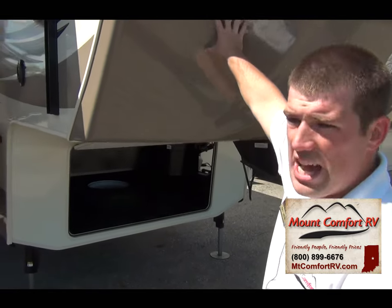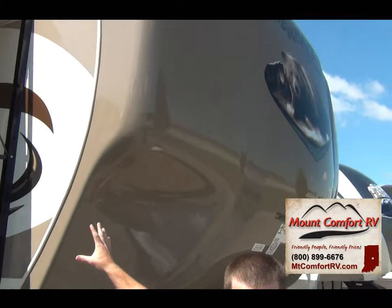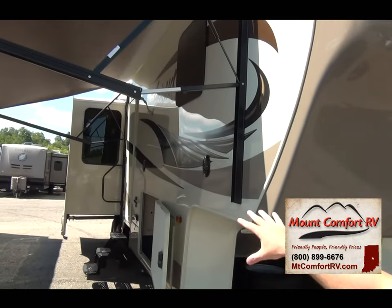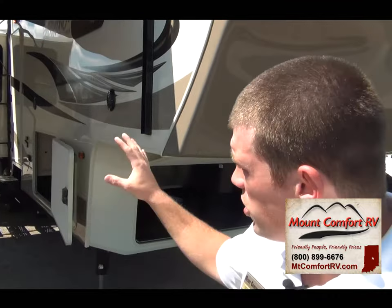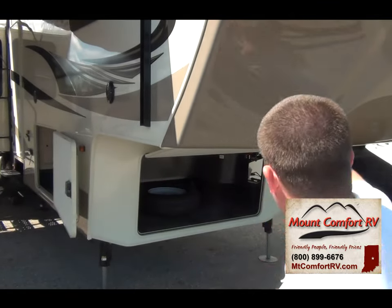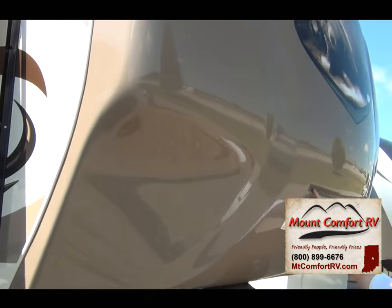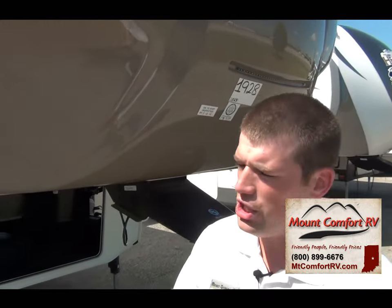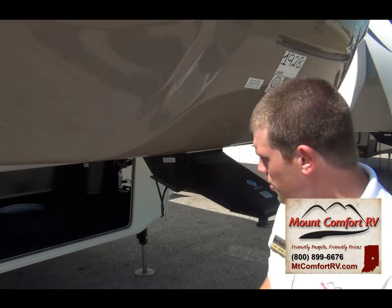One thing we'll start with: you've got a front fiberglass cap. You can also tell with the color that as this goes down the road, it's hard to tell if this is a Silverback or a Cedar Creek. They have really brought this up. You've got your front fiberglass cap and an LED light strip right here for at night. When this is sitting behind your truck, it looks very, very aggressive — it's got a good look to it.